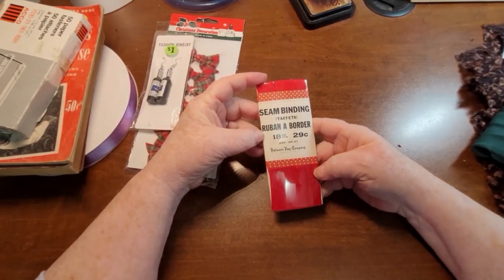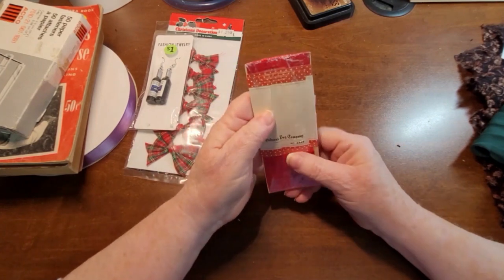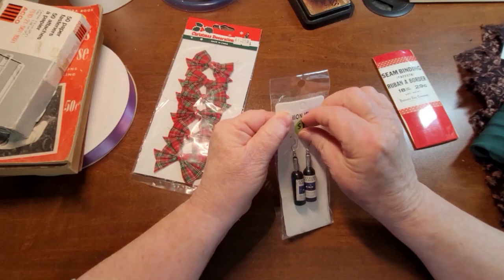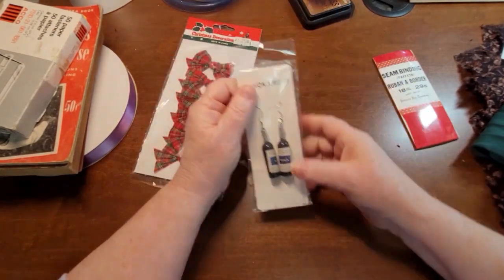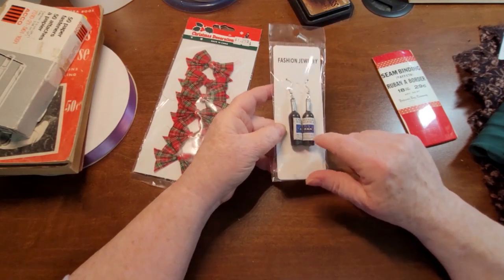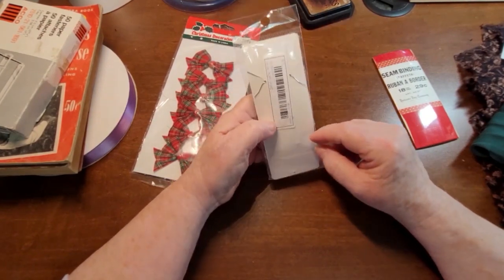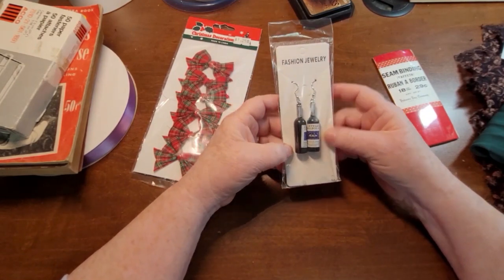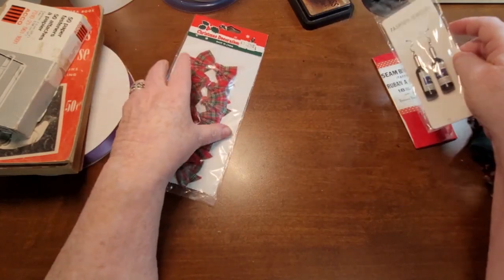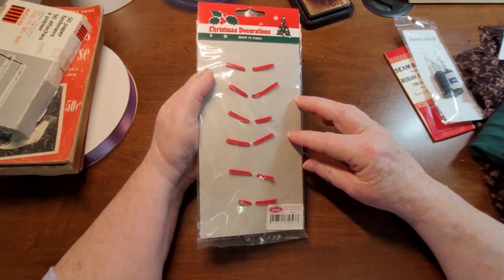We've got some seam binding — it's a quite bright red, Hudson Bay Company, that's interesting. I found these here — they've got a price tag of a dollar on them. As I say, everything's purchased by the bag full, not by the piece. These are little wine bottle earrings, but I thought they'd make really cute charms for a wine journal. I actually want to make a wine journal so I thought these would come in handy. They're probably just from a dollar store or Claire's. And then there were these bows — I thought they were kind of cute, so I threw those in my bag.